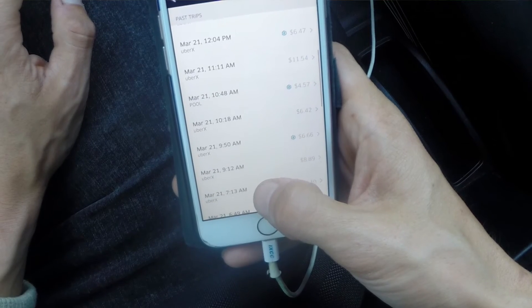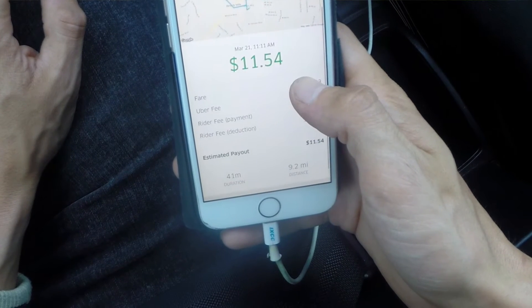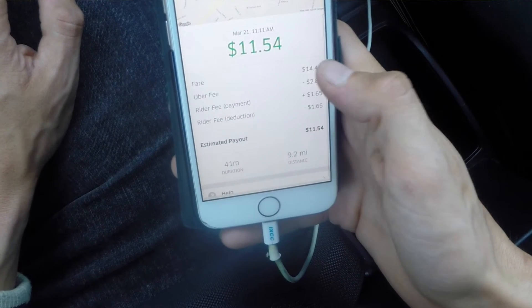The big change that should have everyone really happy is the refund of the so-called safe rider fee. The first thing we notice is now they display your payout in large green letters rather than the total fare for the ride. That's nice as a driver to know how much you just made.